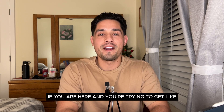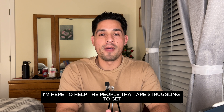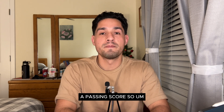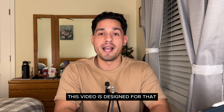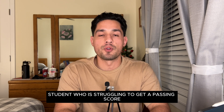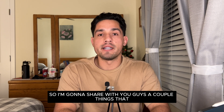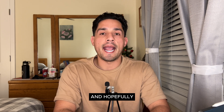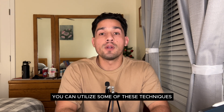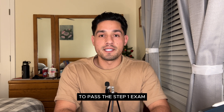If you're here trying to get like a 250 on your NBME, this video isn't for you. I'm here to help people who are struggling to get a passing score. So if you know anyone like that, send them my way. This video is designed for the student who is struggling to get a passing score, and I'm going to share some techniques and resources I used throughout my study prep to help you pass the Step 1 exam.